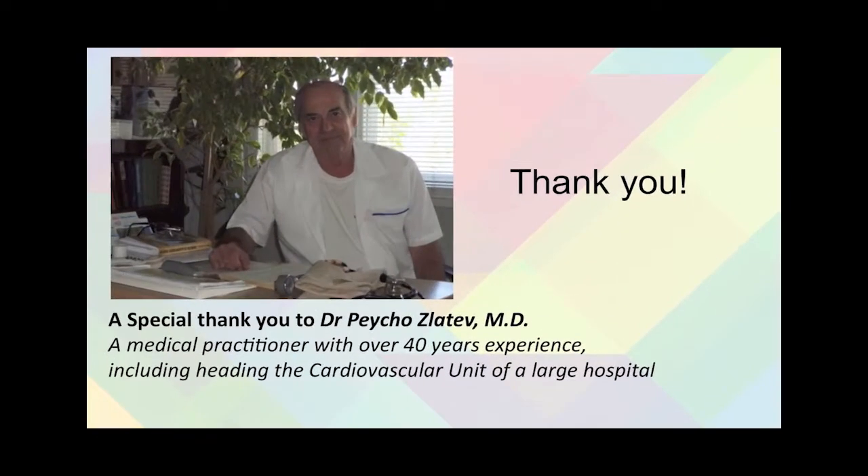Thank you for watching, and a very special thank you to Dr. Zledev for submitting the case. For some background, Dr. Zledev is a medical practitioner with over 40 years of experience, including heading the cardiovascular unit of a large hospital. We'll see you next time.